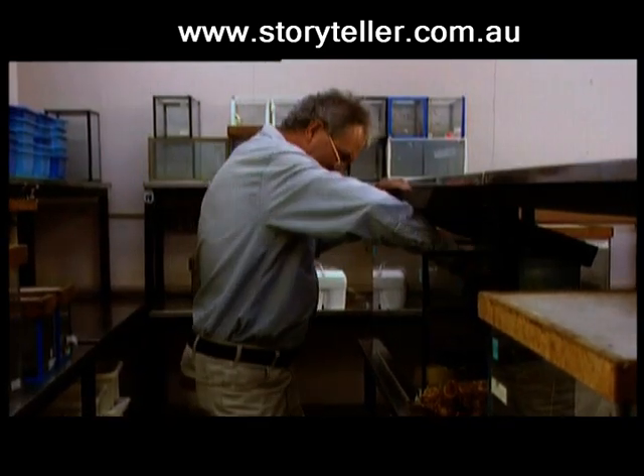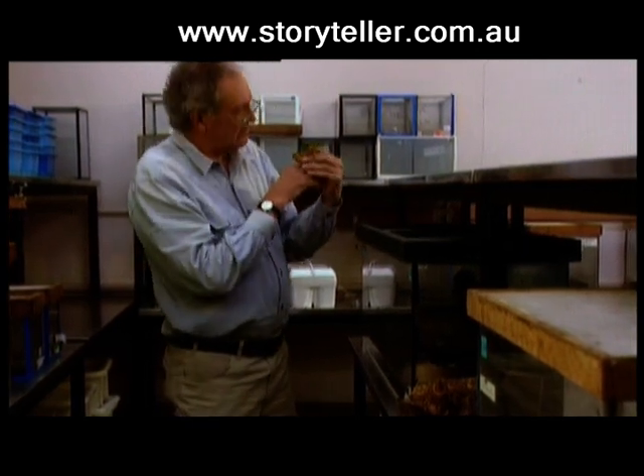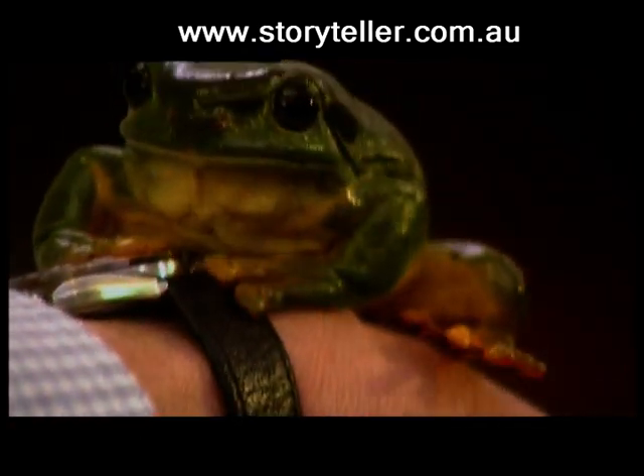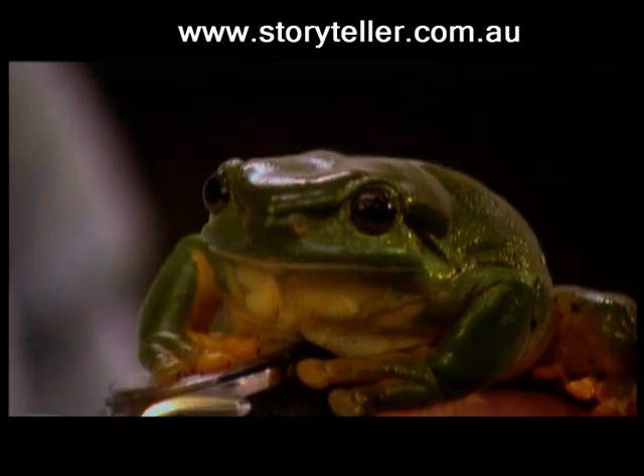Meanwhile in Australia, scientists like Professor Tyler, one of the world's leading researchers on frogs, has also made a number of significant medical breakthroughs, such as the cure for gastric ulcers from the chemistry of Australia's now extinct gastric brooding frog. This, he says, is only the beginning.